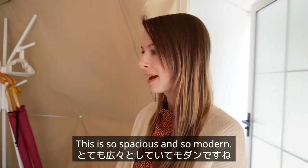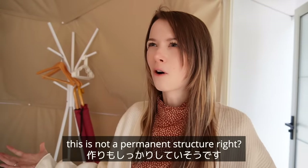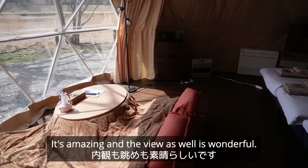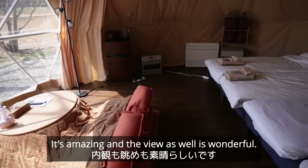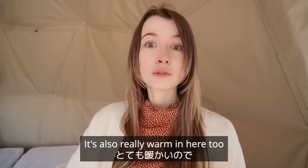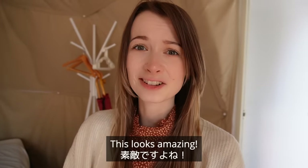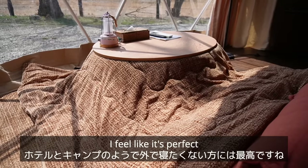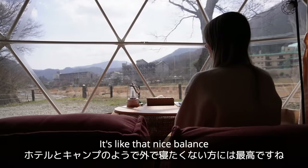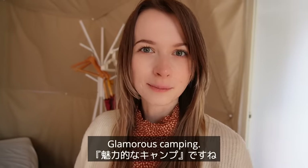Wow, this is so spacious and so modern. It doesn't feel like a temporary structure at all — it doesn't feel like a tent. It's amazing, and the view is wonderful too. You have this massive open section where you can see outside, and it's really warm and comfortable. This looks amazing — it's perfect for people who don't want to stay completely outside. It's like that nice balance between a hotel room and actual camping. I guess that's why they call it glamping — glamorous camping.